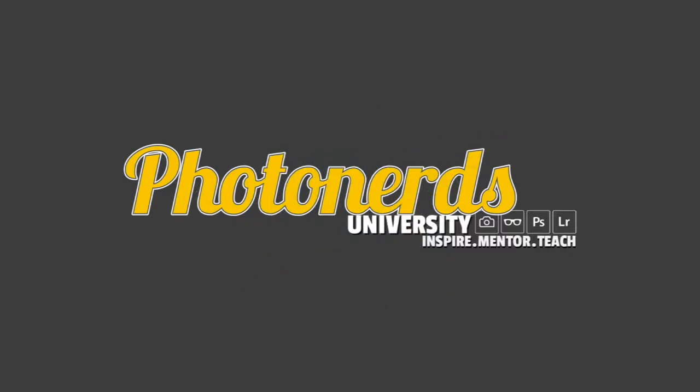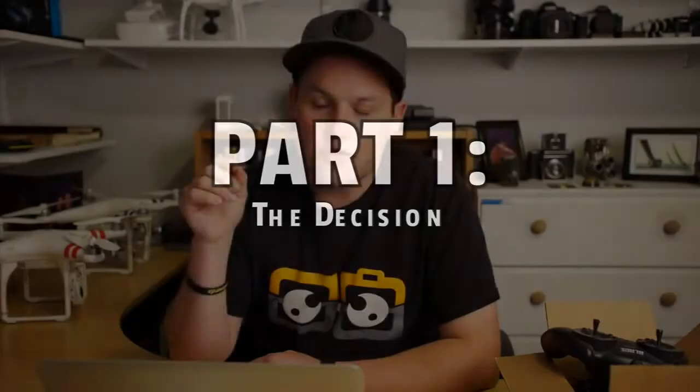I wanted to make a quick video about all of the latest announcements in the drone world, specifically from GoPro and DJI. Drones have come so far in the past few years, so I want to talk about where they've come from, where they are today, and where we think they may be going in the future.